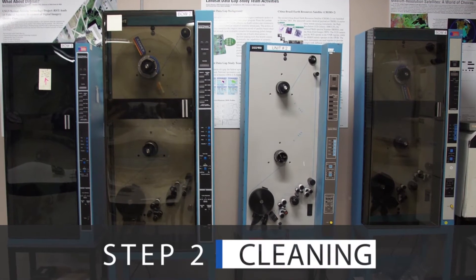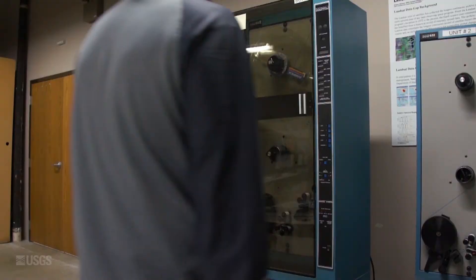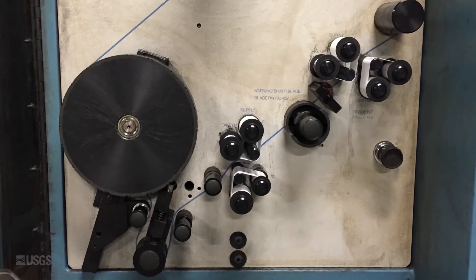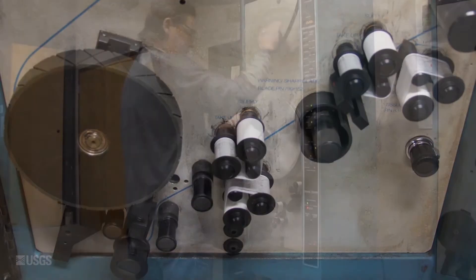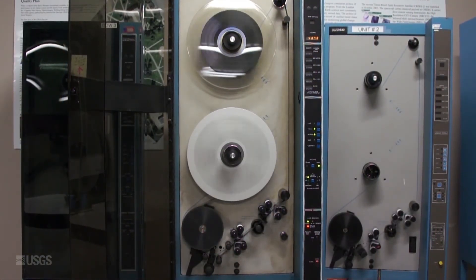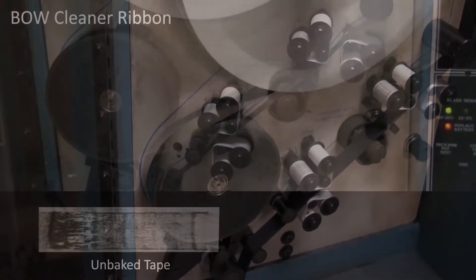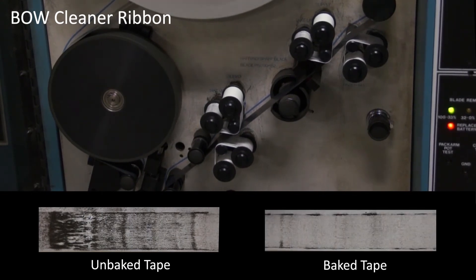The second step in the HDDT data recovery process is cleaning. Cleaning is necessary to remove dirt from the tape and is performed using a bow cleaner. The bow cleaner contains a cloth ribbon that runs against the tape to help remove dirt. Operators load the tape onto the bow cleaner and run it through twice with back-to-back cleanings. The ribbon turns very slowly and lasts about two weeks before needing to be replaced. If a tape has not been baked, the ribbon will contain much more black dirt or soot on it when cleaning.